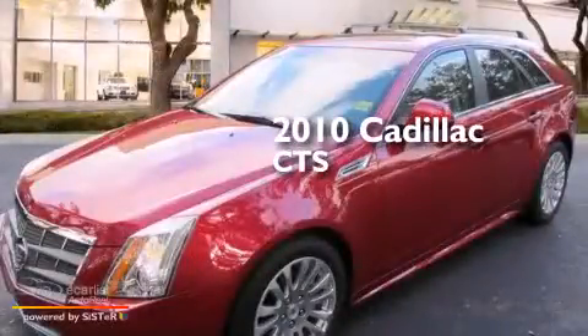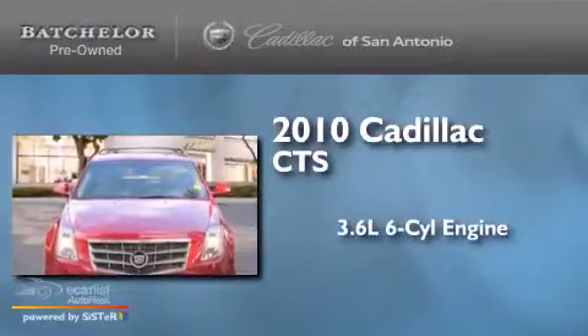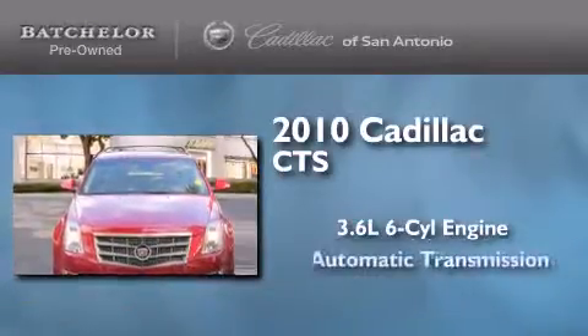This is a certified pre-owned 2010 Cadillac CTS. It has a 3.6-liter six-cylinder engine and an automatic transmission.